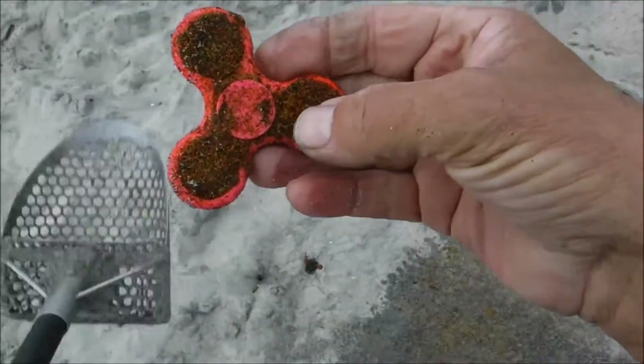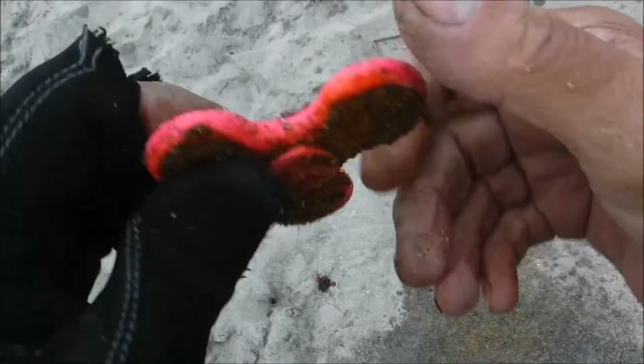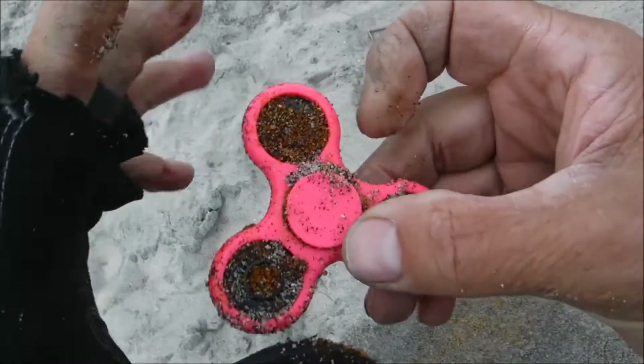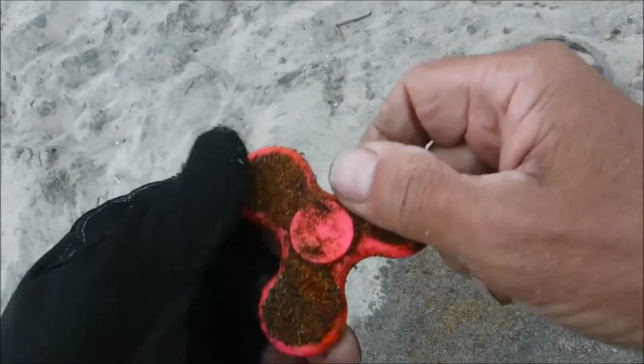This one however is not gonna work — that's a dead fidget spinner. Yep. Okay, take it.